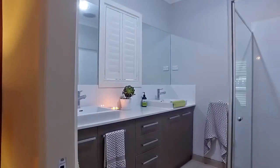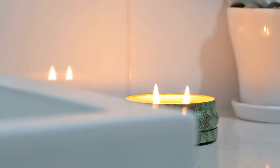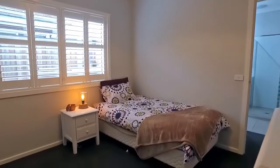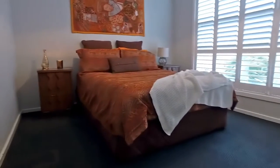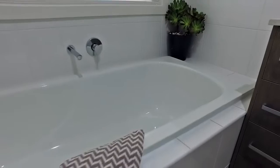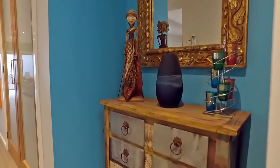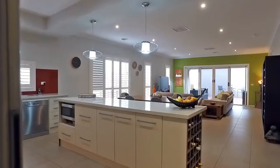This spacious master bedroom complete with its own ensuite and walk-in robe. These well-sized bedrooms have plenty of natural light. This modern bathroom is ideal to relax in after a hard day's work. This large study could also be used as a guest room.